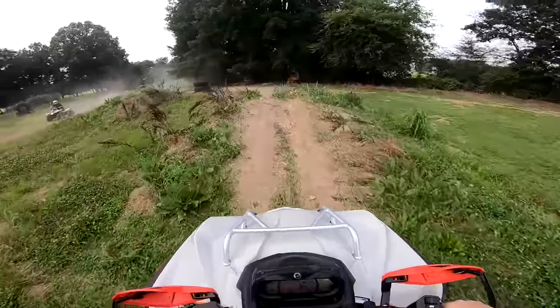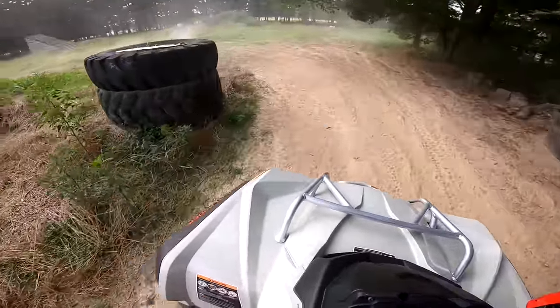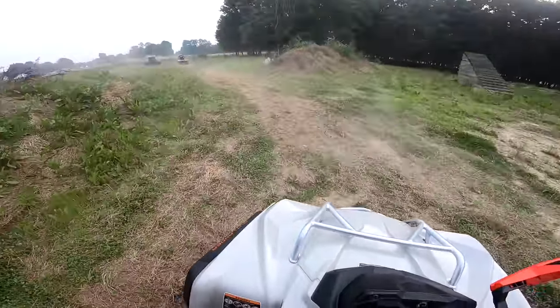This is a lot of bike. I don't even have to be in the throttle. We just clear the crap out of that. We honestly need big jumps for these four-wheelers — that would be a lot of fun.